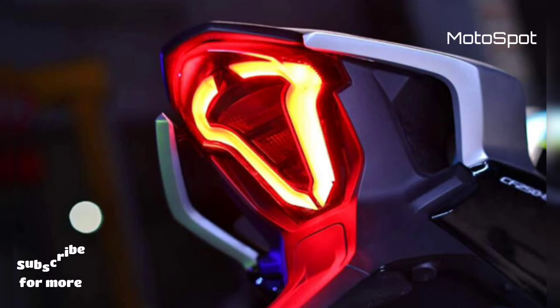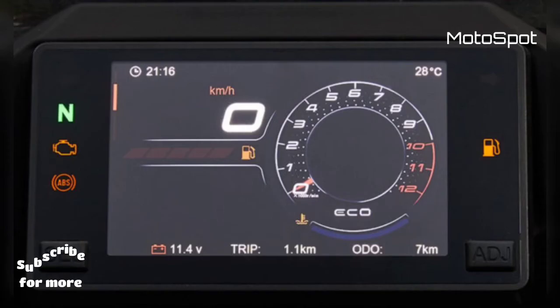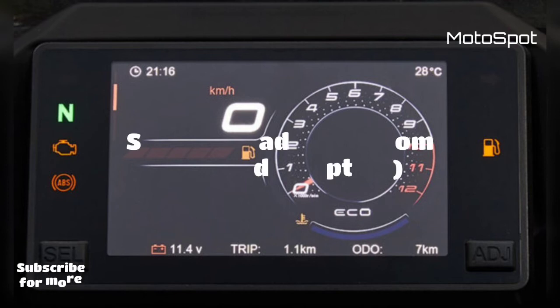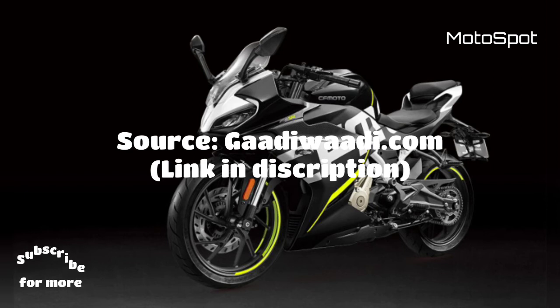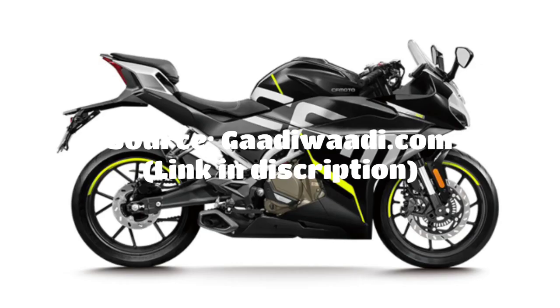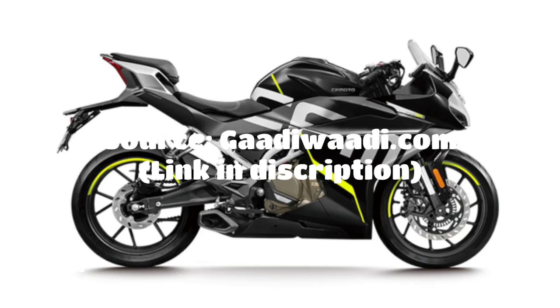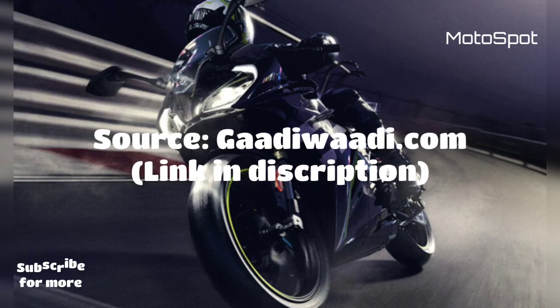In terms of features, CFMoto has equipped the bike with a colored TFT instrument cluster on the top-end ABS trim, similar to that seen on the CFMoto 300NK. It also gets two riding modes: Sport and Eco.